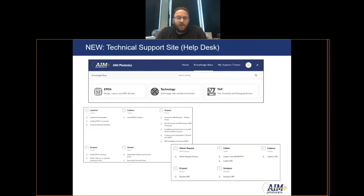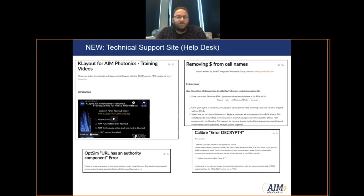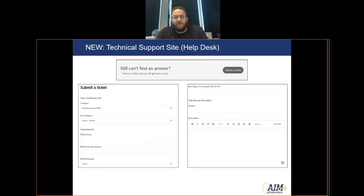Also new this year, which we're rolling out this month, is a Technical Support or Help Desk site. The Help Desk will allow users to get additional information that we can't always pack into the PDK. Anyone with access to the PDK can request an account. It's an extension of the PDK, including training videos, how-to tutorials, prepackaged scripts to help prepare design files for submission, and common errors and solutions. If an answer isn't found in the knowledge base, users can submit a Help Desk ticket that gets routed to the appropriate team — Design Services, FAB, or Test Assembly and Packaging.